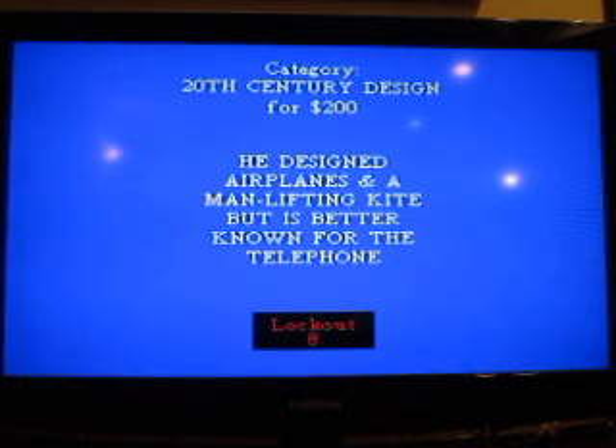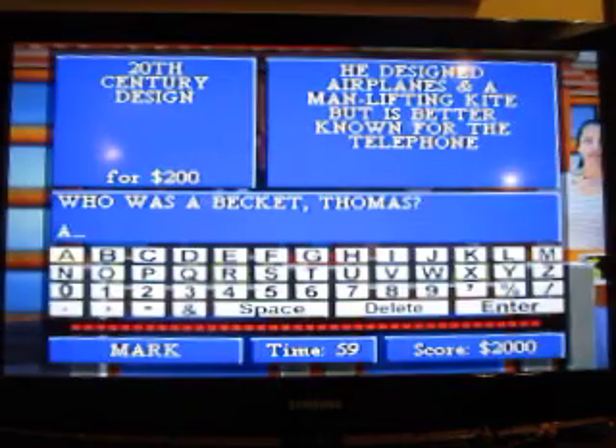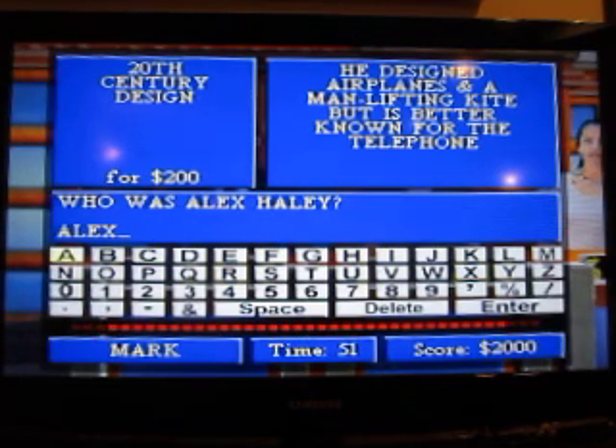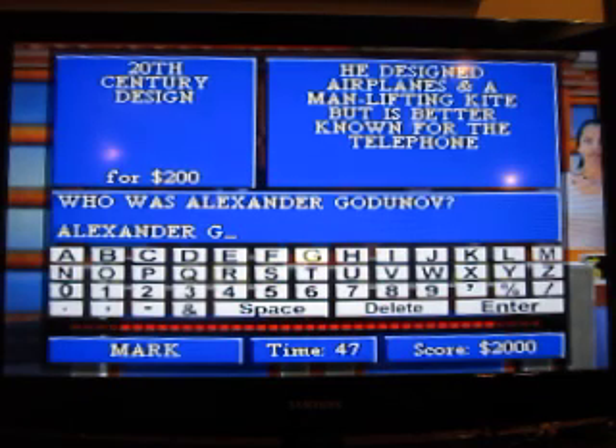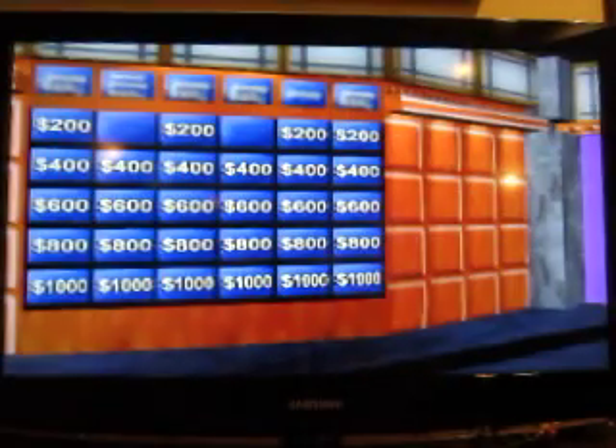He designed airplanes and a man-lifting kite, but is better known for the telephone. Who is Alexander Graham Bell? Right. 20th Century Design for $400.